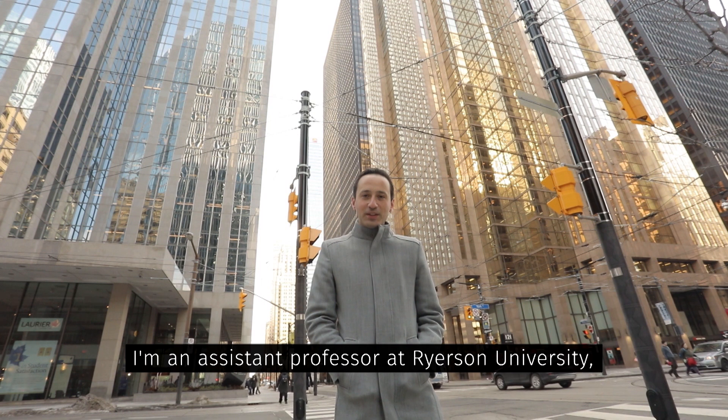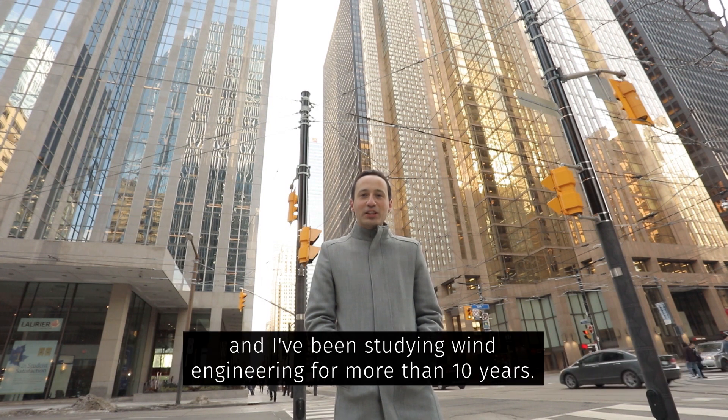I'm Haithan Abushusha. I'm an assistant professor at Triester University and I've been studying wind engineering for more than 10 years.